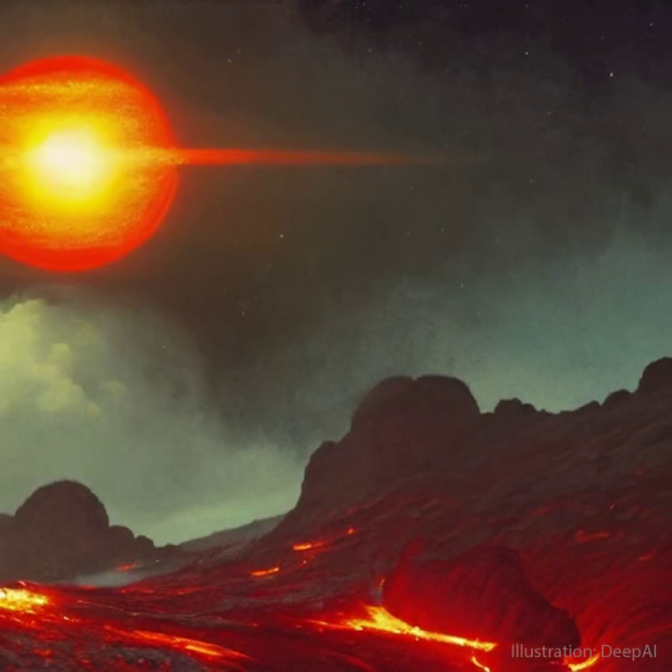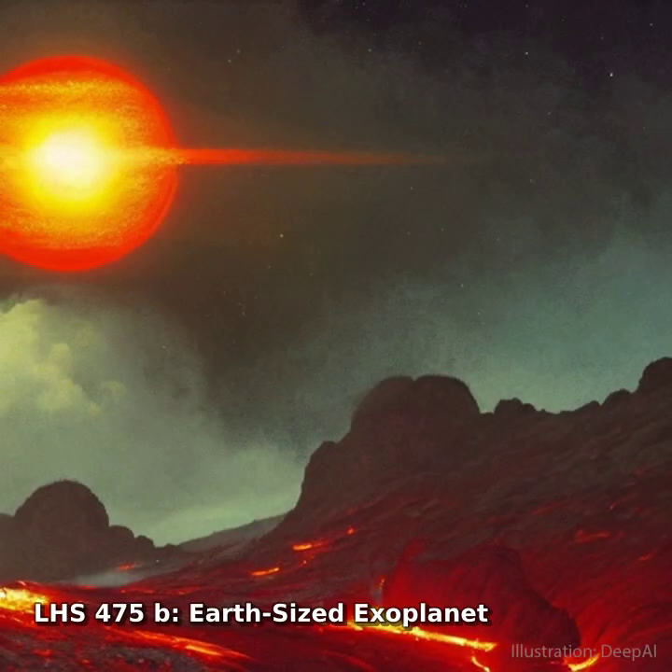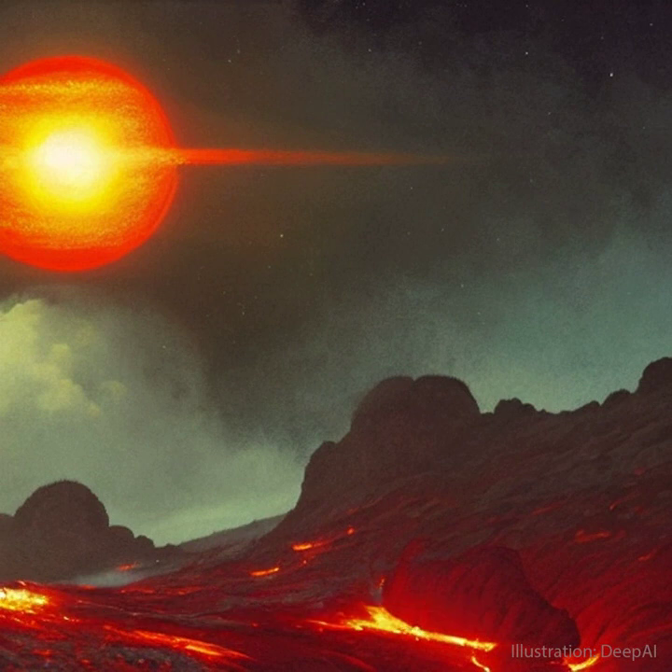If you could stand on exoplanet LHS-475b, what might you see? No one knows for sure, but pictured here is an interesting guess made by an Earth-based artificial intelligence AI engine.